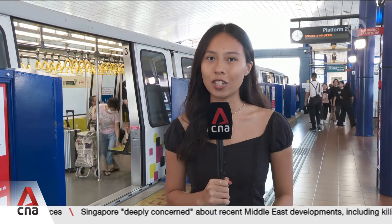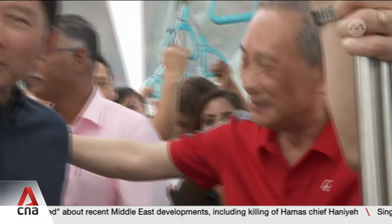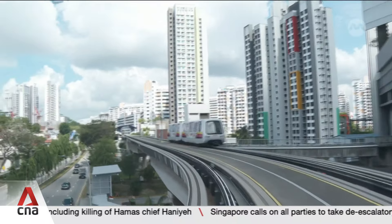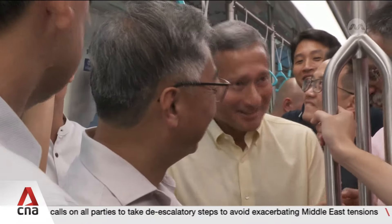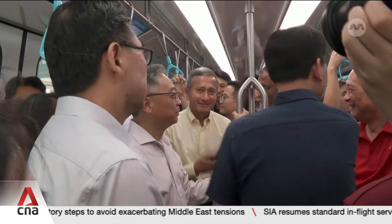Replacing the trains now will hopefully give residents some respite, getting them to their destinations without hiccups. At the launch, Transport Minister Chi Hong-Tat rode the train, joined by Cabinet colleagues Deputy Prime Minister Gan Kim Yong and Foreign Affairs Minister Vivian Balakrishnan. They rode to Chua Chu Kang MRT station, which is the nearest one that connects commuters to the north-south line.